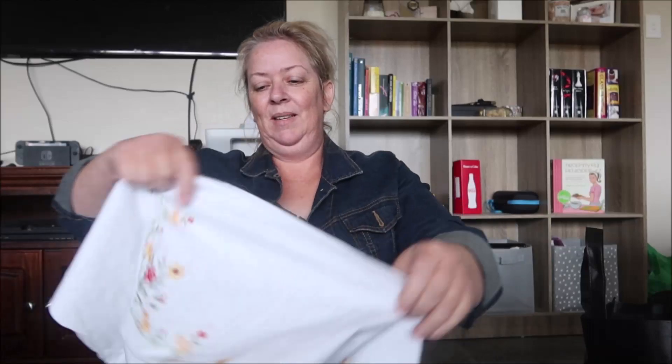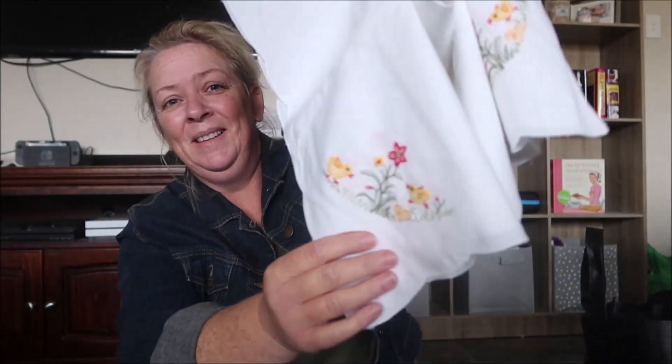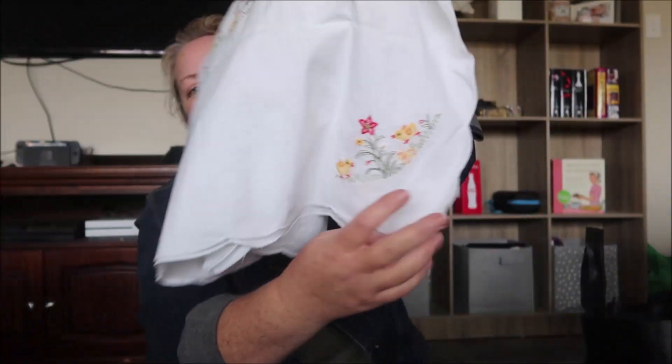My favorite one is the next one — I'll just show you like a corner. It's got chicks — look at it, flipping cute — it's got little chickens on it!